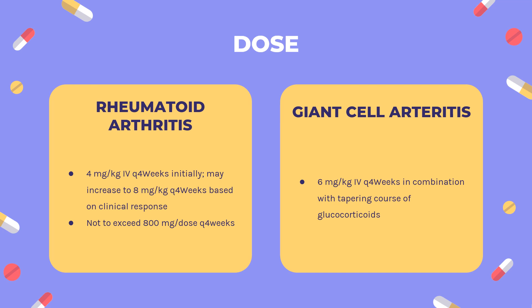SC injection for RA: Weight less than 100 kg — 162 mg SC every other week, followed by possible increase to weekly based on clinical response. Weight greater than or equal to 100 kg — 162 mg SC weekly.